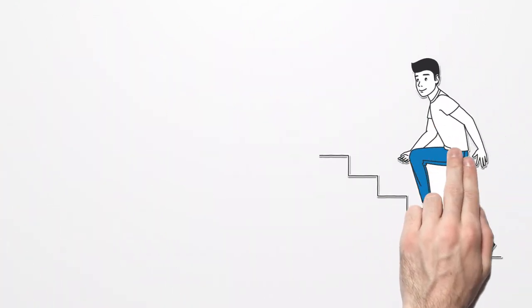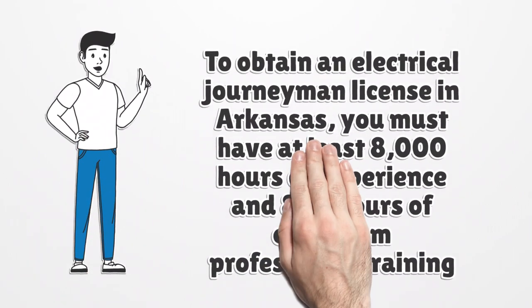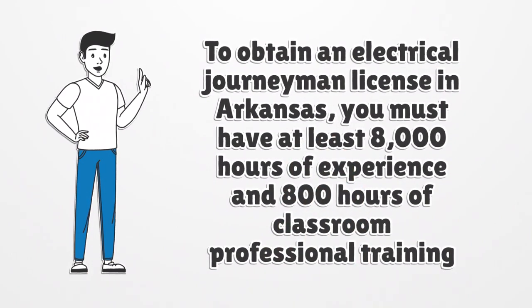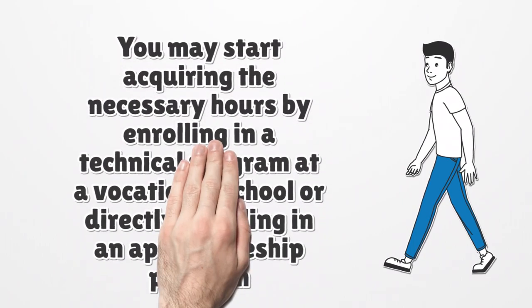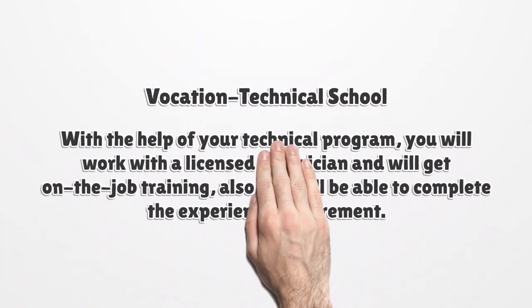Step 1: Complete the necessary work experience and technical training to work as an electrical journeyman. To obtain an electrical journeyman license in Arkansas, you must have at least 8,000 hours of experience and 800 hours of classroom professional training. You may start acquiring the necessary hours by enrolling in a technical program at a vocational school or directly enrolling in an apprenticeship program.